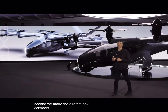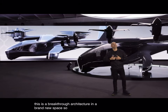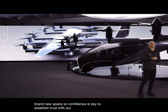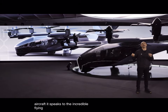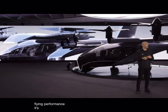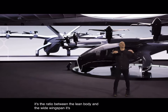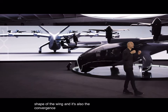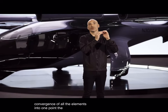We made the aircraft look confident. This is a breakthrough architecture in a brand new space, so confidence is key to establish trust with our customer. If you look at the proportion of the aircraft, it speaks to the incredible flying performance. It's the ratio between the lean body and the wide wingspan, it's the dihedral shape of the wing, and it's also the convergence of all the elements into one point — the center of gravity.